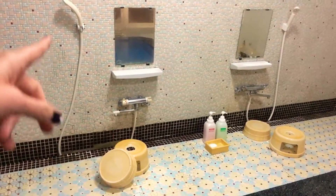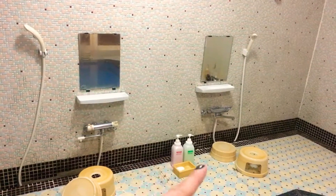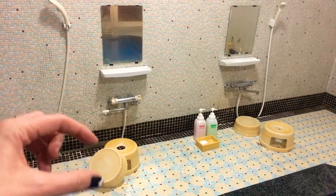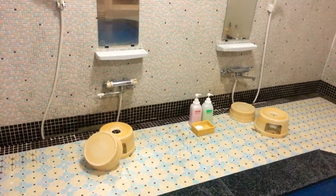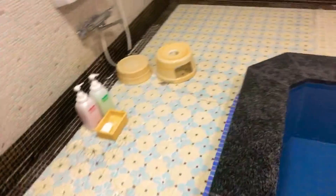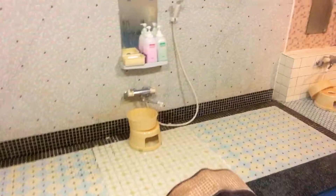You are sitting down here and using this shower with the soap and everything to wash yourself. Then there is this thing that you could fill with water and throw it in your face or whatever. You're supposed to get washed outside first and then get into this pool to relax, stay with your friends, and talk and have a nice evening.